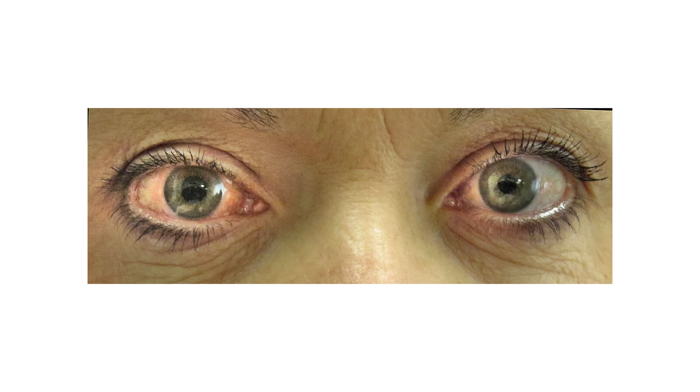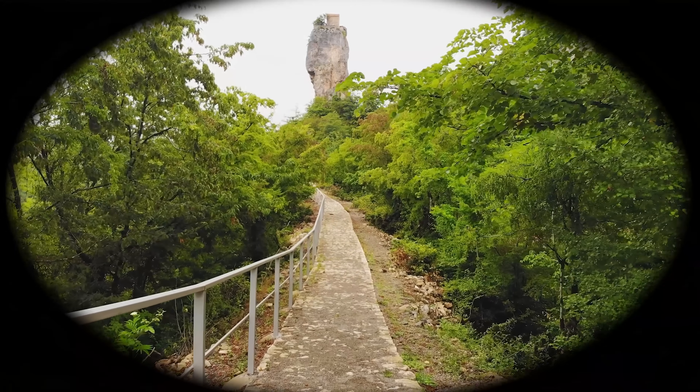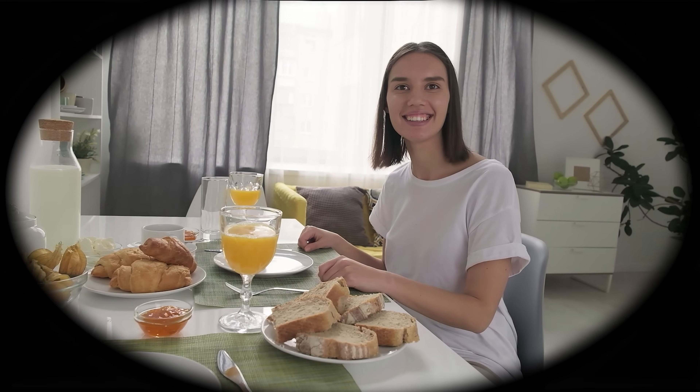Today we're going to be talking about glaucoma, often referred to as the silent thief of sight, because people often lose about 40 percent of their side vision before they even realize something is going wrong. On top of this, glaucoma is usually a painless condition, so people don't feel anything changing with the eye and don't notice their side vision changing — so it often goes unnoticed until it's truly too late.